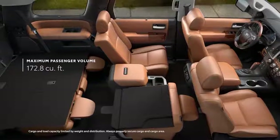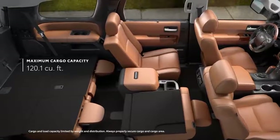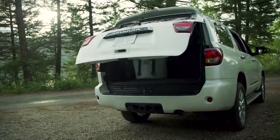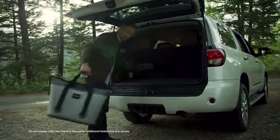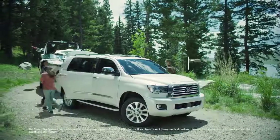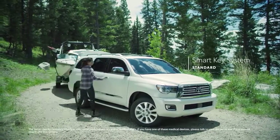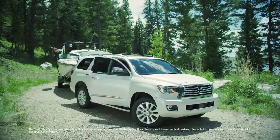With all seats folded flat, there's more than enough room for home improvement gear or a serious camping setup. Sequoia's available power rear liftgate and standard power rear window provides convenient hands-free access to all that cargo space. And there's even a 12-volt power outlet in the cargo area for impromptu activities. Plus, with Sequoia's standard smart key system, there's no need to reach into a pocket or purse to enter the vehicle — when you're nearby, simply hold the front door handles or liftgate and they'll automatically unlock.